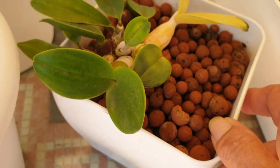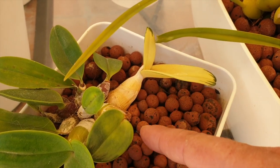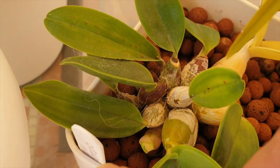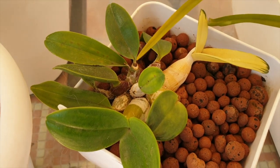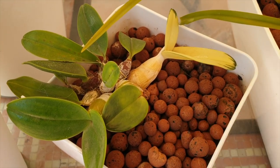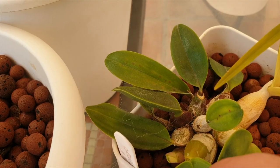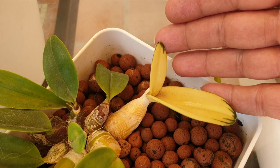Last year I repotted it at an angle expecting the new growth to come out from the front, not from the back. I'm going to leave it — it has plenty of room — but I might need to think about next year: if it's going to pull that same stunt, I may need to move it into the middle of the pot, which was not part of the plan at all. Still, new growth finally, and that will bring more roots with it. My previous growth is still beautifully variegated.